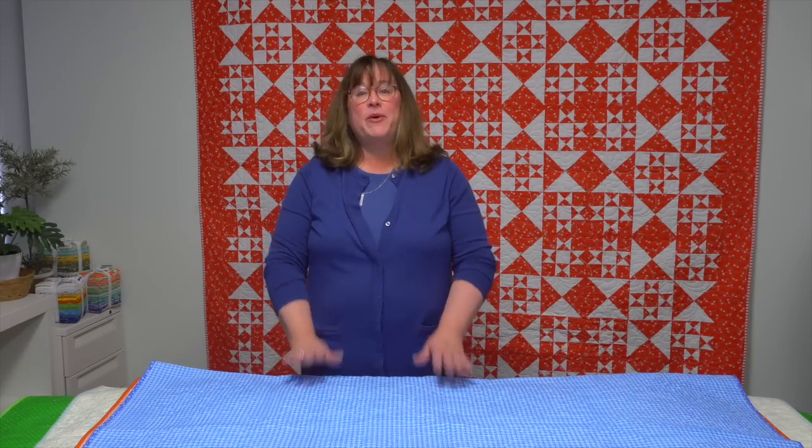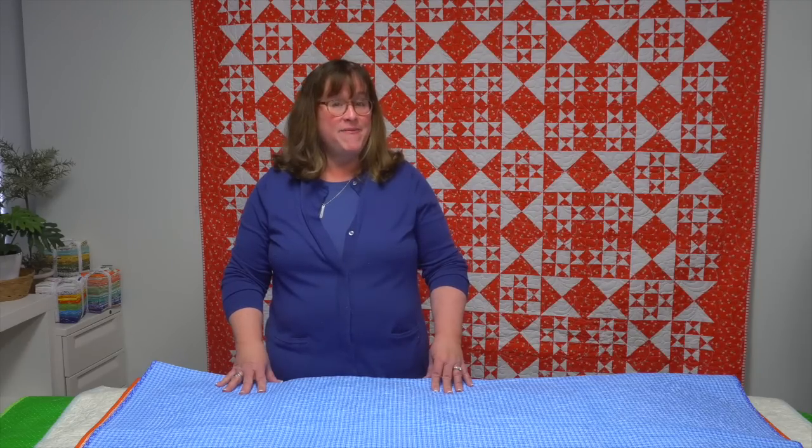Hi, I'm Jennifer with Martingale, and I have a real treat of a trunk show for you today. These quilts I'm going to share with you are from the book Moda All-Stars All-Time Favorites. The Moda All-Stars designers — you know them, you love them, you love their fabrics — are here to share their favorite blocks turned into phenomenal quilts. There are 14 quilts from the blocks those designers love most.